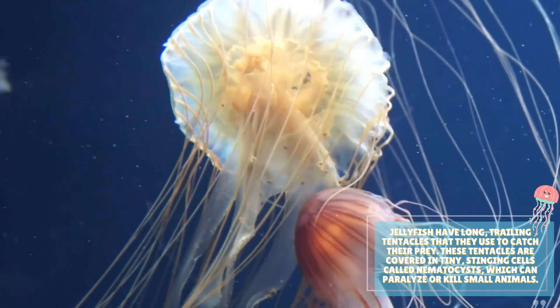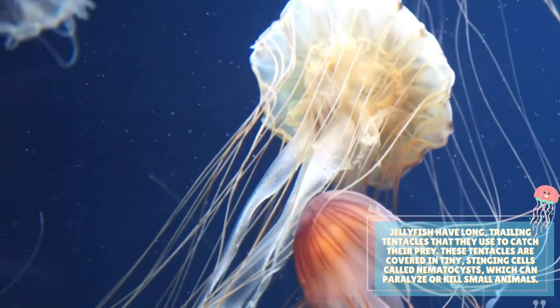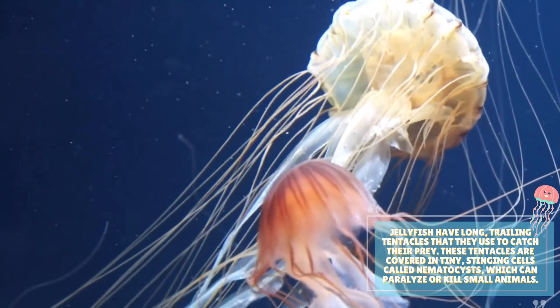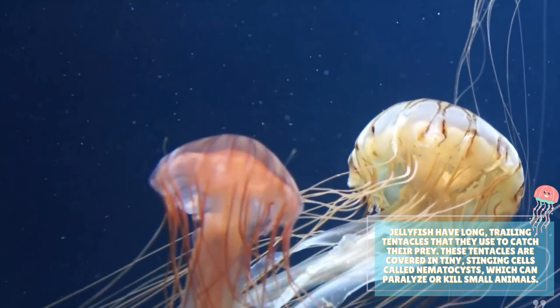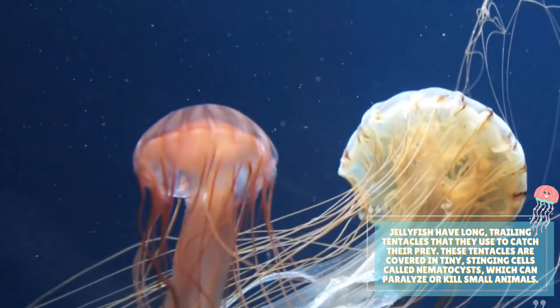Jellyfish have long, trailing tentacles that they use to catch their prey. These tentacles are covered in tiny stinging cells called nematocysts, which can paralyze or kill small animals.